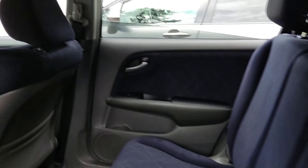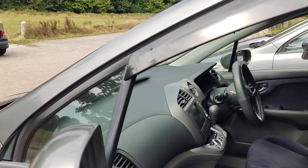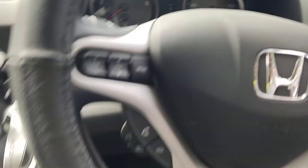With keyless entry, it's already open and the key is in my pocket. Even when it's locked, the key in your pocket opens it like this. You just sit down, turn the key, and it starts.